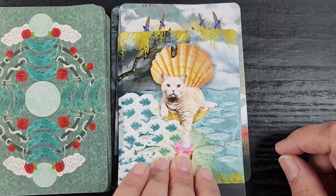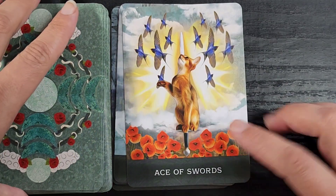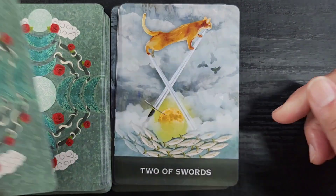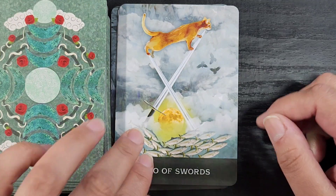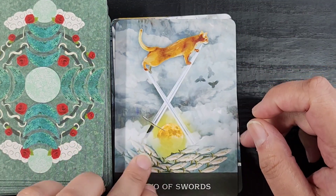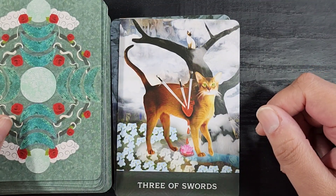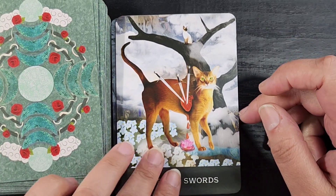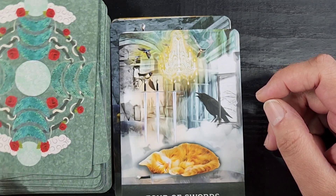Now we have the Ace of Swords — this cat sitting atop the sword looking ready to strike some birds. The Two of Swords has a cat doing a very precarious balancing act — also very watercolor-y, which is a cool choice. The Three of Swords — this poor kitty; even the face looks betrayed. It's so sad. The Four of Swords has a kitty trying to sleep while a raven is running amok in the background making all sorts of noises.